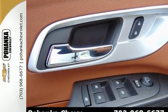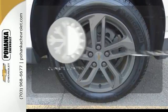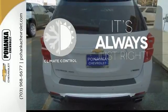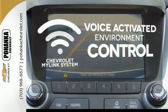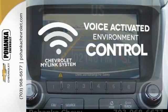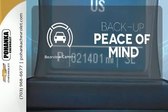You'll feel confident surrounded by safety features like a rear-vision camera and StabiliTrak. Set it and forget it with the climate control. Chevrolet's MyLink system allows you to control your music, hands-free calling, and so much more with just the sound of your voice. Hindsight is 20-20 with the backup camera.